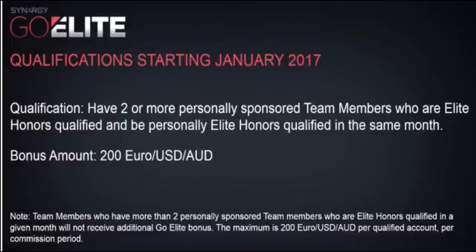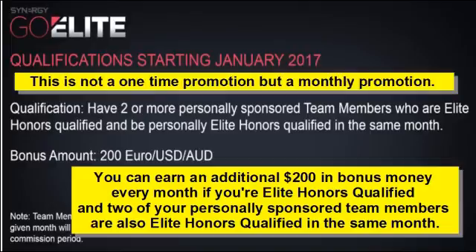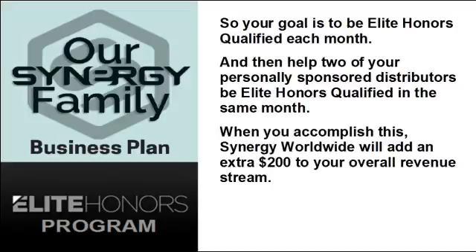Finally, there is one more promotion called the Go Elite Bonus Program, which can put additional dollars into your Synergy business above and beyond the regular compensation plan. You can earn an additional $200 in bonus money every month if you're Elite Honors Qualified and two of your personally sponsored team members are also Elite Honors Qualified in the same month. This is not a one-time promotion but a monthly promotion, so your goal is to be Elite Honors Qualified each month and help two of your personally sponsored distributors do the same, earning an extra $200 added to your overall revenue stream.